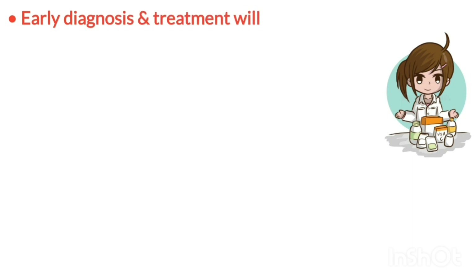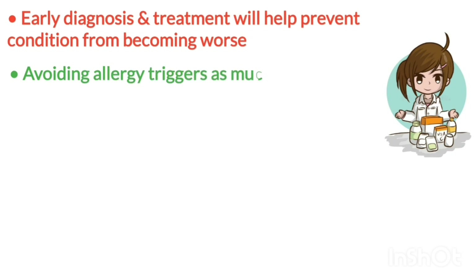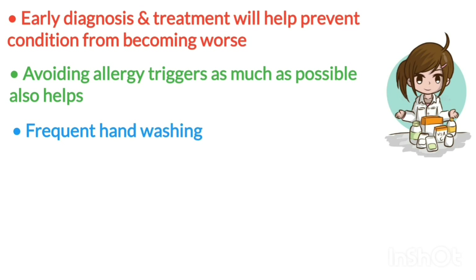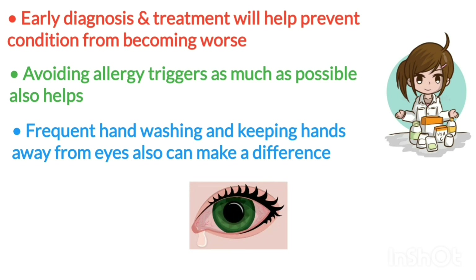With so many causes, there is no one preventive measure. Early diagnosis and treatment will help prevent the condition from becoming worse. Avoiding all allergy triggers as much as possible also helps, as does frequent hand washing and keeping hands away from the eyes, even when no problems are present.